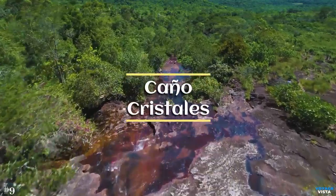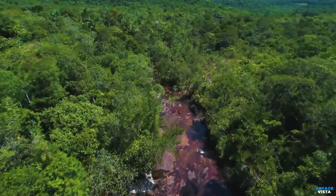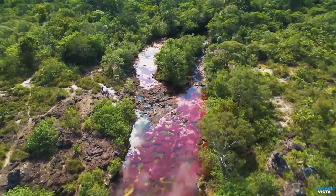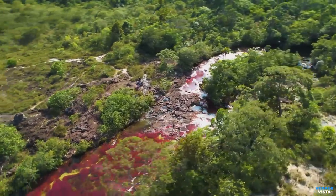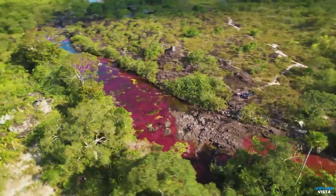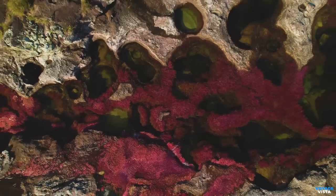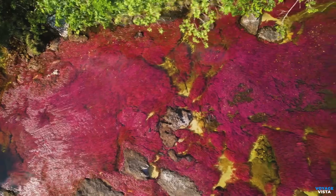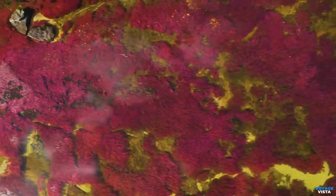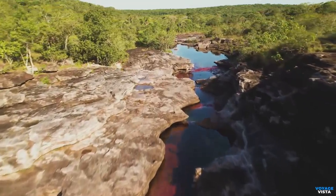Caño Cristales, also known as the River of Five Colors, is a natural wonder located in the Serranía de la Macarena region of Colombia. Due to its remote location, visiting Caño Cristales requires careful planning and often involves guided tours to ensure the preservation of the fragile ecosystem. It is renowned for its mesmerizing colors, which are a result of a unique phenomenon. The river's bed is adorned with vibrant aquatic plants, including Macarenia clavigera, which gives the river its distinctive red, pink, green, blue, and yellow hues. The colors are most vibrant during the wet season, from June to November, when the water levels are higher.